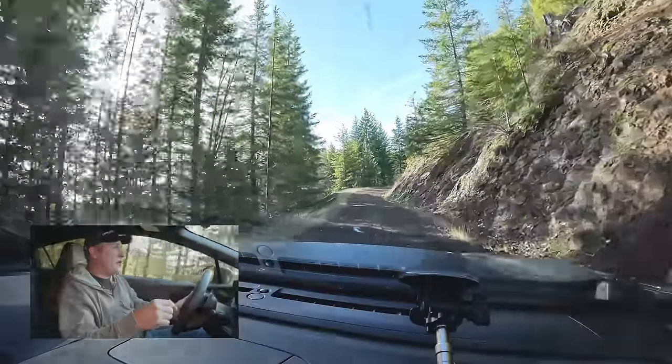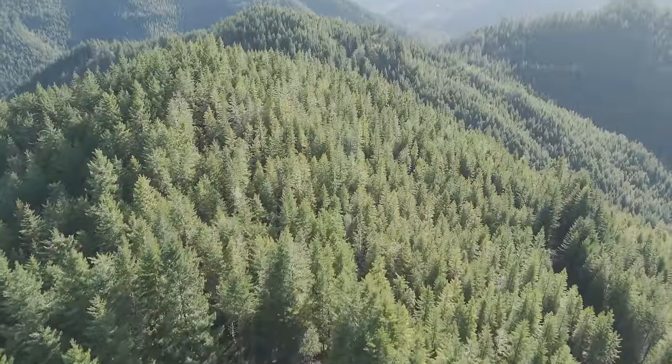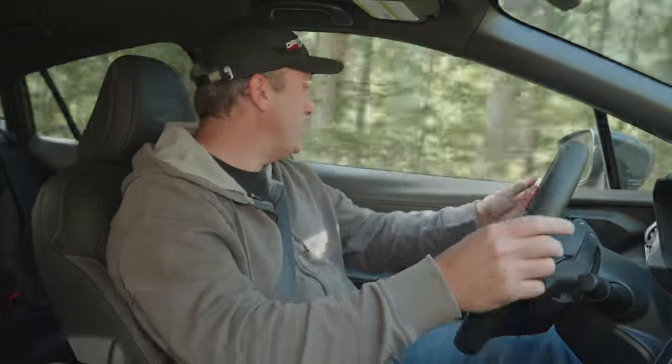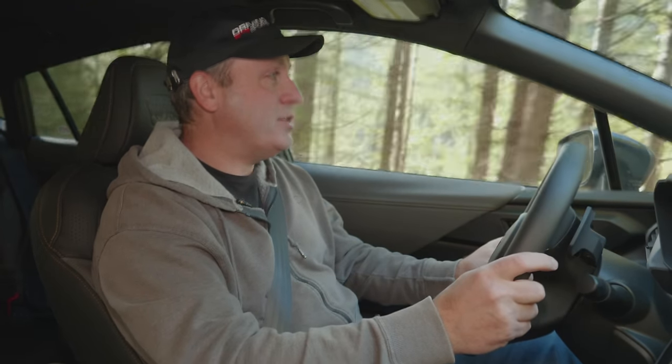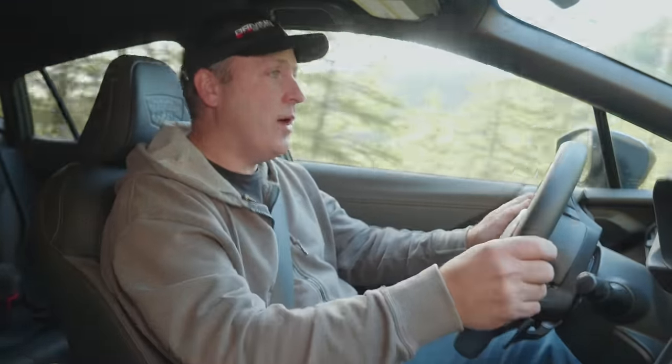The Forest Service is pretty consistent in how they build these roads, so you're going to get déjà vu. That really underlines why you need to have breadcrumbs. Even if you feel you have great direction out here, it can really mess you up.